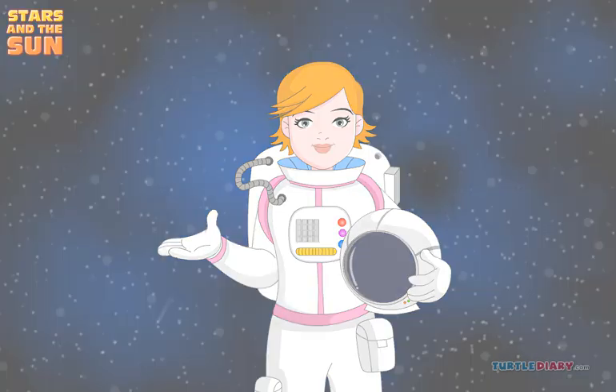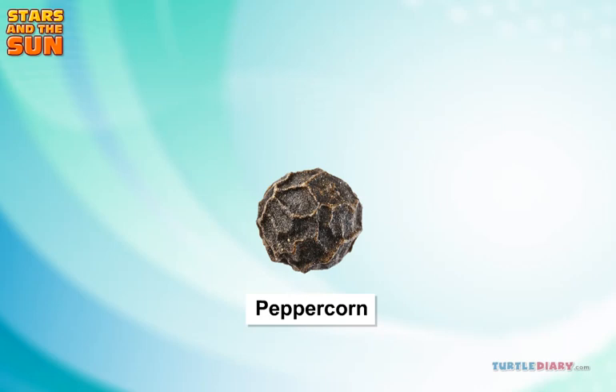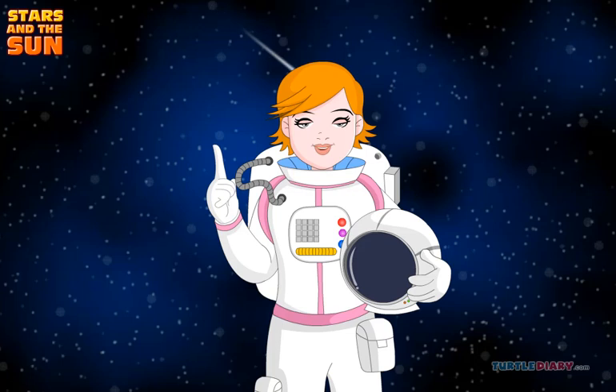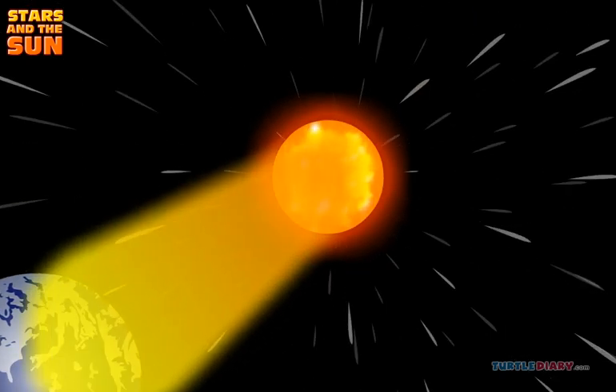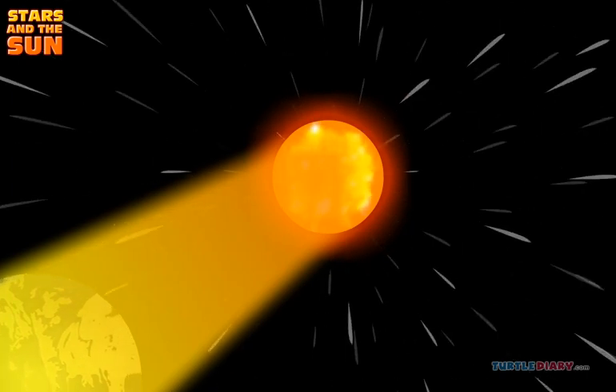Think of the earth being the size of a peppercorn. Then the sun would be the size of a basketball. Why doesn't the sun look bigger to us? Because it is many millions of miles away. It is so far away that it takes eight minutes for its light to reach us.